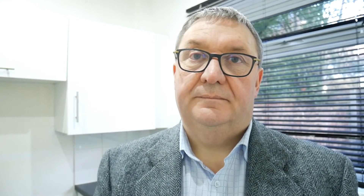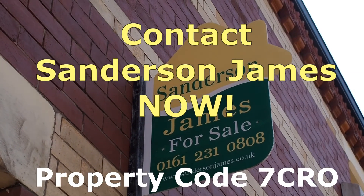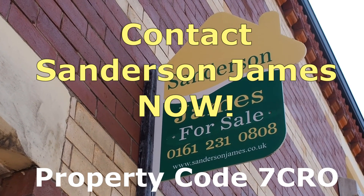Having seen all that, if you are interested in this property, you will need to contact Sanderson James. You will need the property code which is 7CRO, and then ring the office to discuss the options further on 0161 231 0808. Thank you for watching.